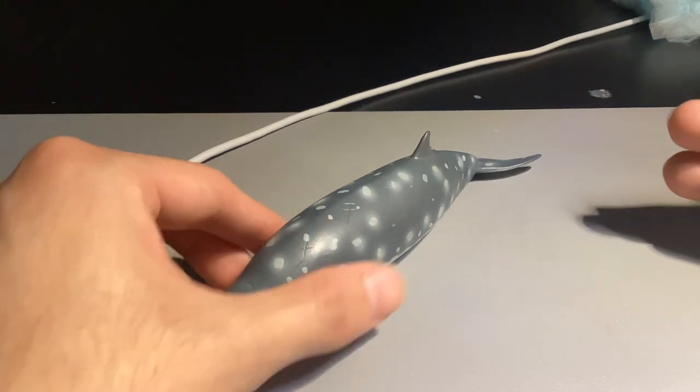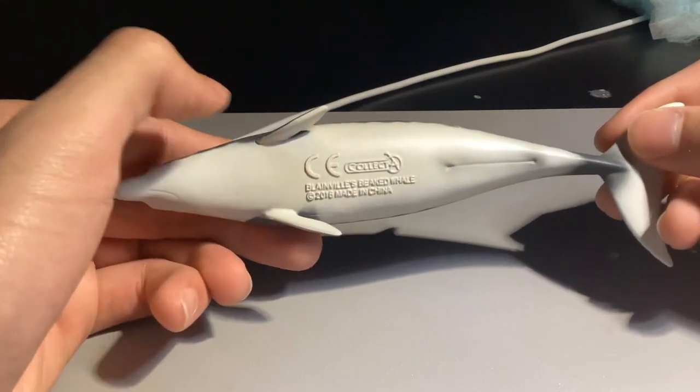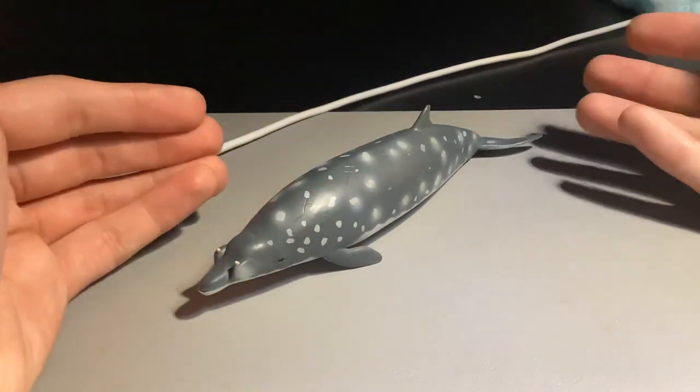This animal is known as the Blainville's Beaked Whale. It's produced by the company Collecte, as you can see on the bottom of the figure. Its number is 88761, first produced in 2016, and is still in production today.